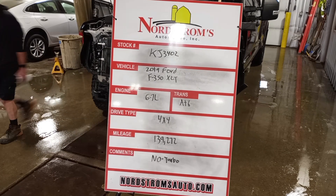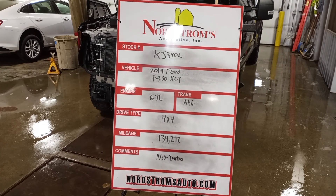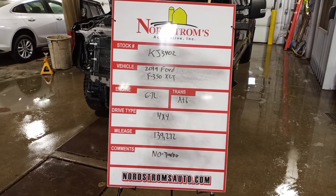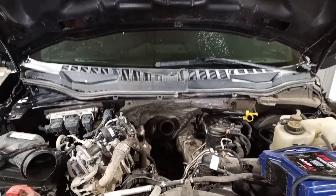Stock number KJ 3402, 2019 Ford F350 Super Duty XLT, 6.7 liter turbo diesel engine, automatic six-speed transmission, four-wheel drive with 139,272 miles. There's no turbo on this one so I won't be starting it. Black in color.